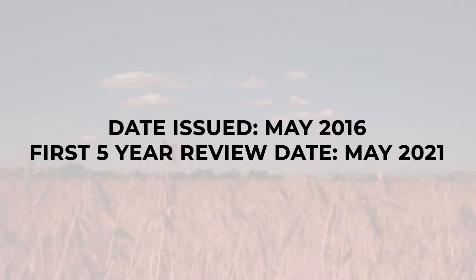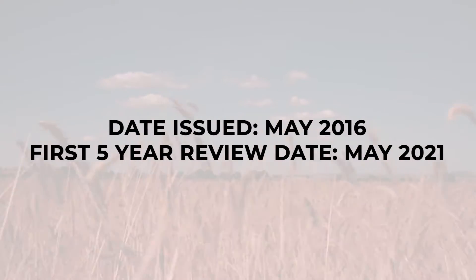As an operator, you must review your SPCC plan every five years from the date that the plan was issued. For example, if a SPCC plan was issued May of 2016, then the first five year review date is May of 2021.